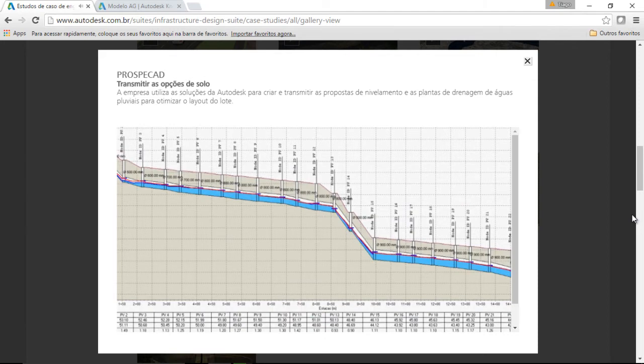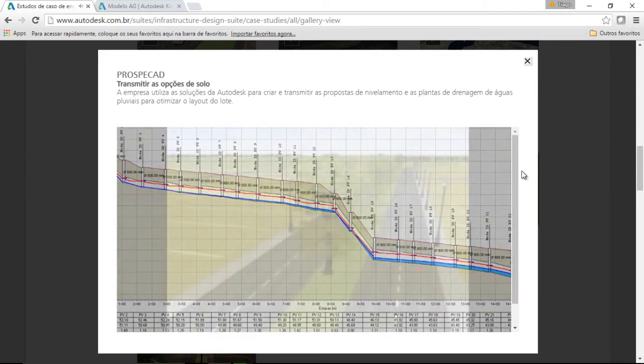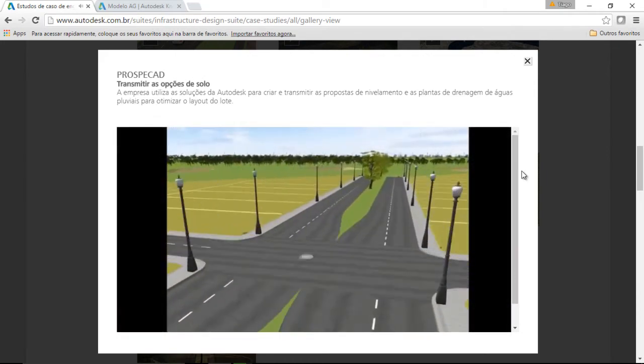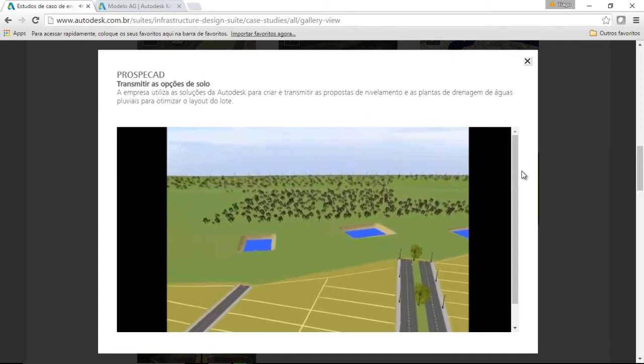ProspaCAD used analysis tools within the 3D modeling environment to create and test out numerous grading proposals and stormwater drainage plans to optimize parcel layout while successfully capturing and directing rainfall into drainage culverts and catch basins.